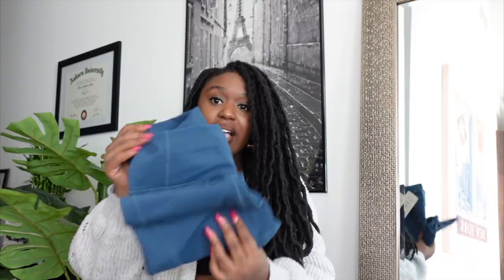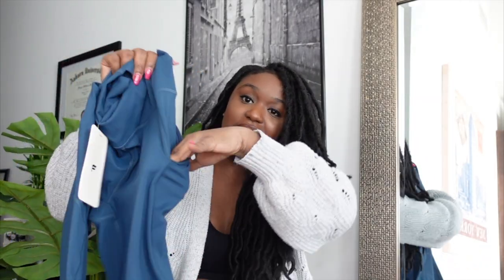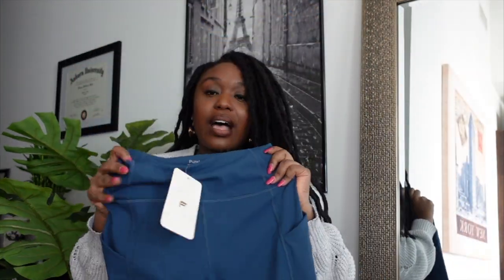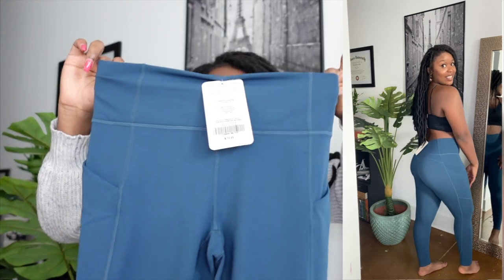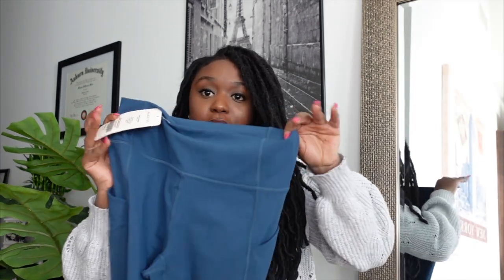The last thing I got is the Oasis High-Waisted Leggings. I love them — they've got pockets all down the sides, which is super nice. I actually only meant to get three outfits, so this was just an extra thing I left in my basket. These were the most expensive at $74.95, and they're in the color Blue Nova — a really pretty blue.